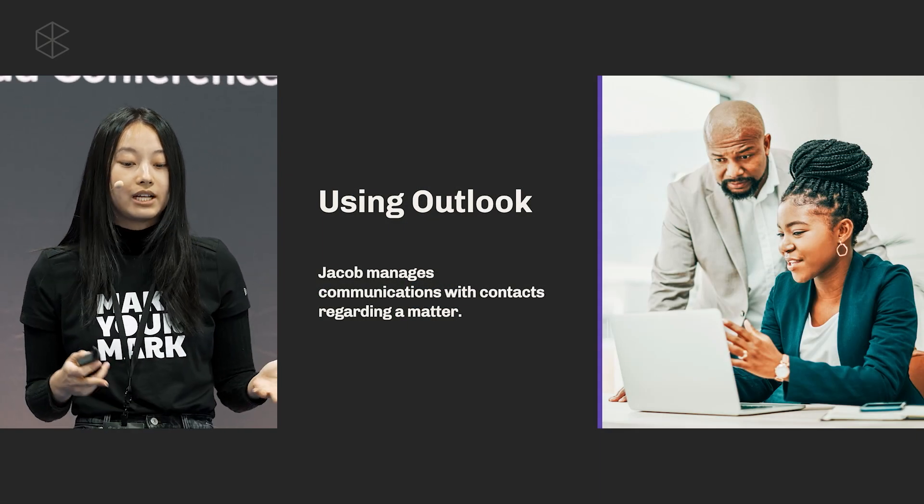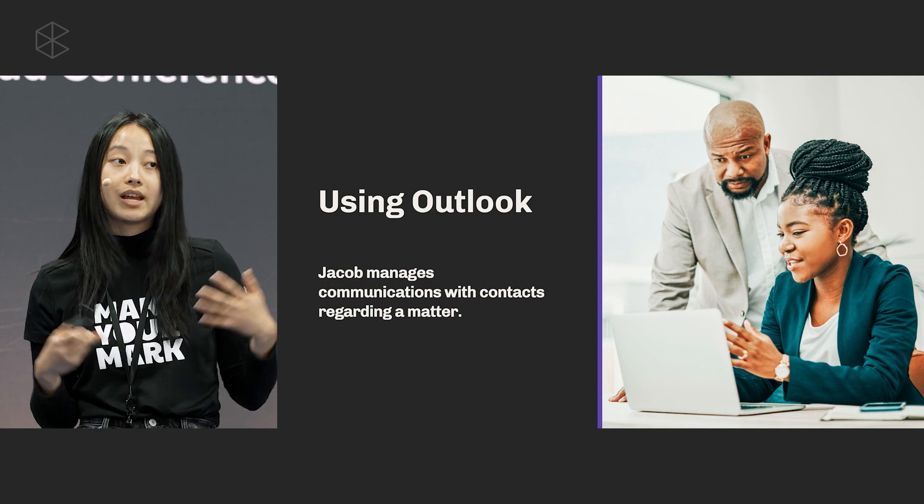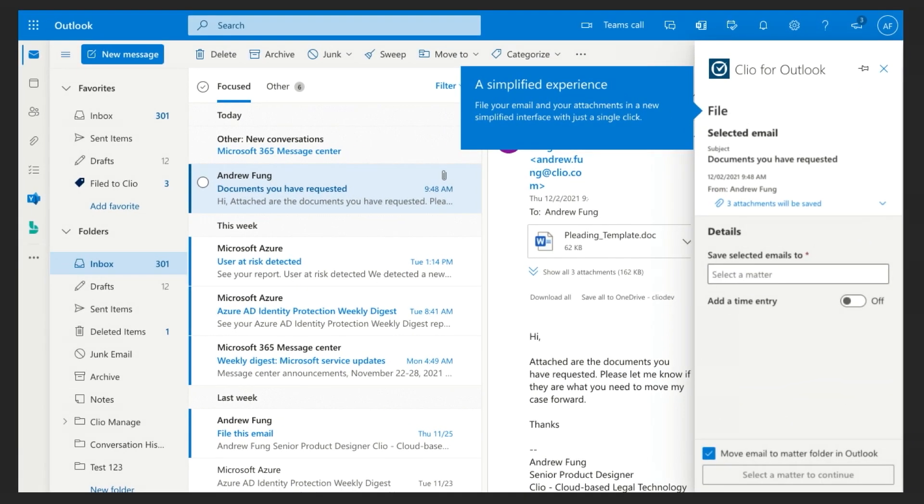Jacob also likes to save all of his communications throughout the day with his customers on any matters he's worked on, so they can be referred to at a later date — and the Outlook add-in does just that. It files entire threads of emails, attachments, as well as time entries that come through your Outlook email. This year we've launched a brand new version of the Outlook add-in offering 10 times faster filing speed compared to the legacy add-in, and a new time entry template function designed to help lawyers like Jacob for a better email management experience. We know that for many lawyers filing email is a requirement, but using the right tools can also help boost your productivity. The Outlook add-in can help file email threads, attachments, and time to help you optimize your workflow.